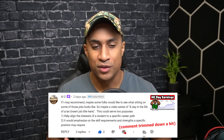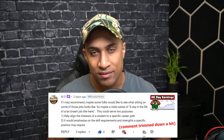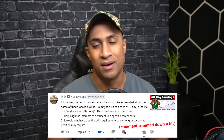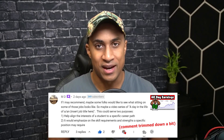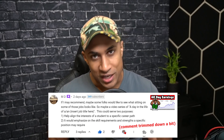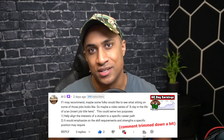Hey everybody, Josh here, welcome back to my channel. In today's video I'm going to be talking about my day-to-day activities as a cybersecurity analyst working at Microsoft as a contractor. This video comes from a viewer request from MD. He thought it would be a good idea for me to make a mini-series where I talk about my day-to-day activities and the different cybersecurity jobs I've had.